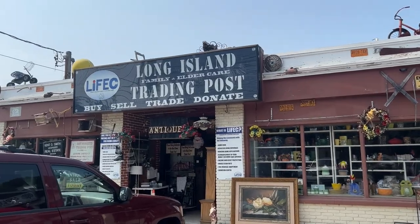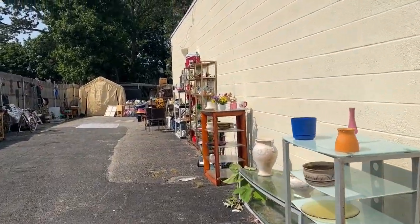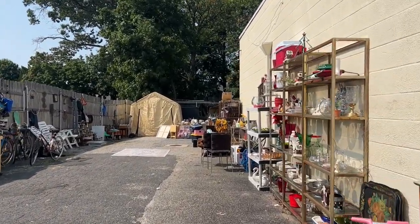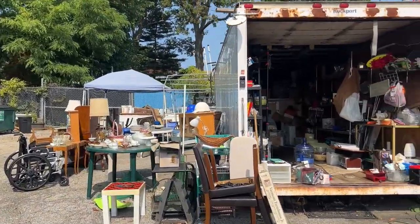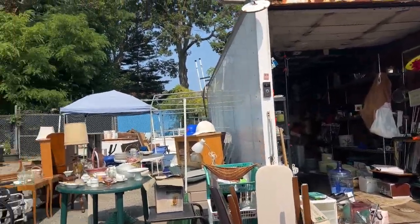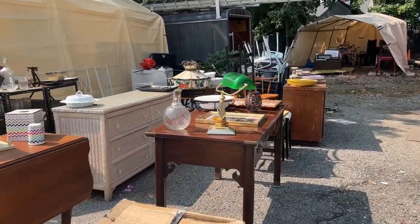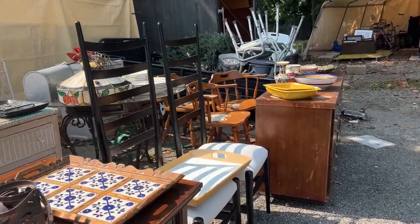Today I stopped at the Long Island Trading Post in Belmore, Long Island. You don't go in the front door, you go around the side, which is the beginning of all the magic. Around the back of the building is where the entrance is, but there are also some storage containers filled with items you can go inside and look at, and there's furniture and items all over the back area.